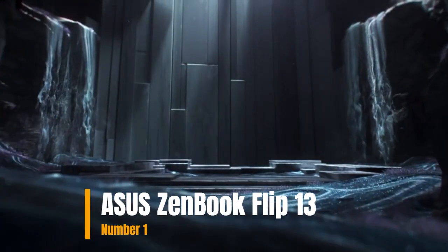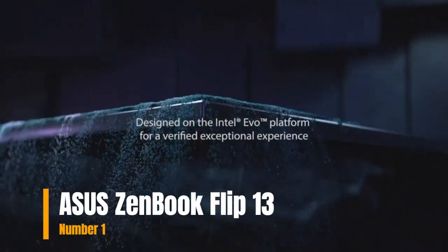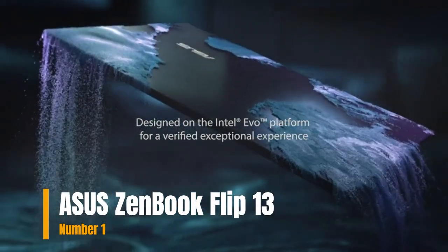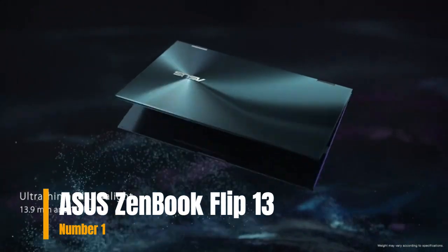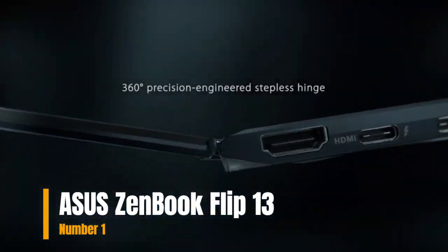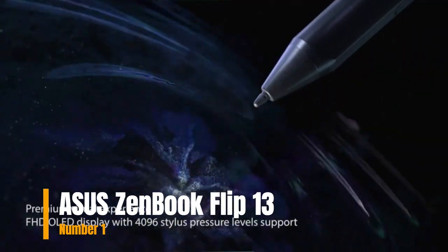Number 1: Asus ZenBook Flip 13. The Asus ZenBook Flip 13 OLED Ultra Slim 2-in-1 Laptop on the Intel Evo Platform is the perfect combination of performance, responsiveness, and battery life. Enjoy amazing performance with the 11th Gen Intel Core i7 processor with Intel Iris graphics.